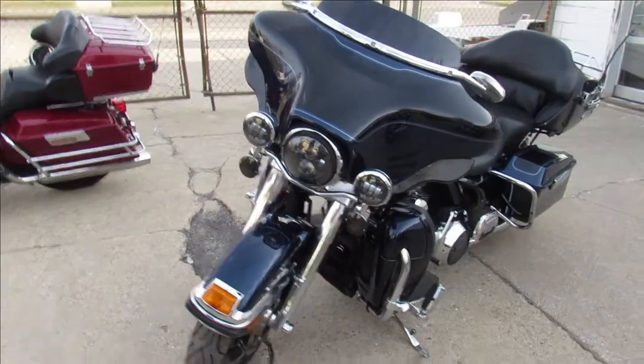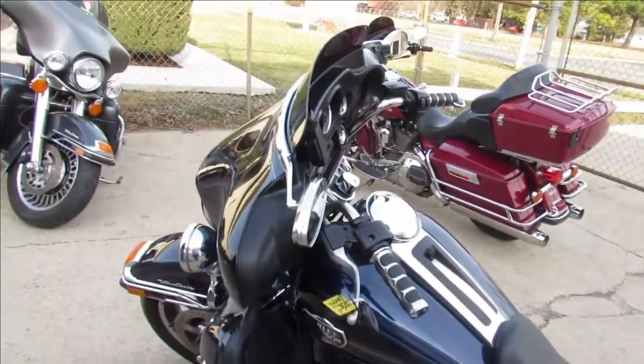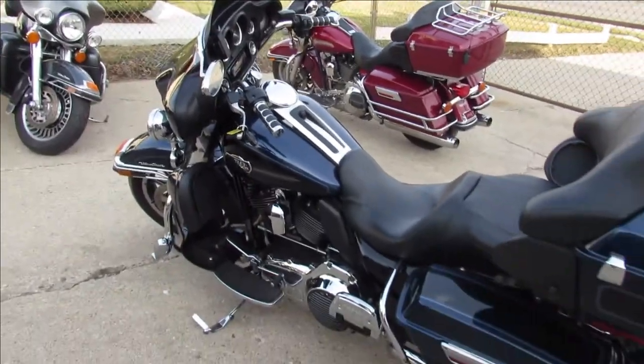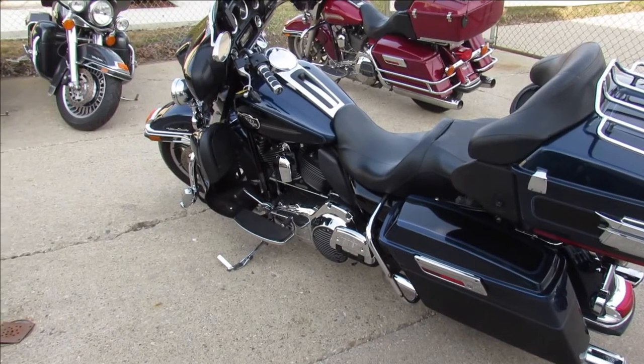Just been serviced at the dealership, been inspected, all the fluids have been changed. We're going to have a full dresser, 2013. Keep an eye on our website — ApprovalPowerSports.com — our YouTube channel, and Facebook.